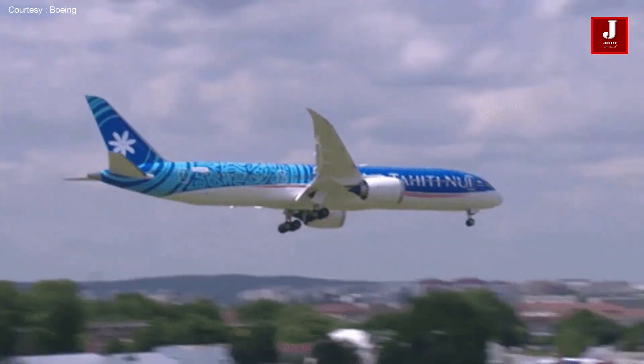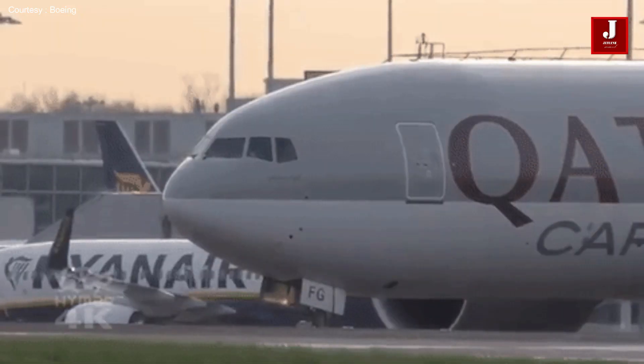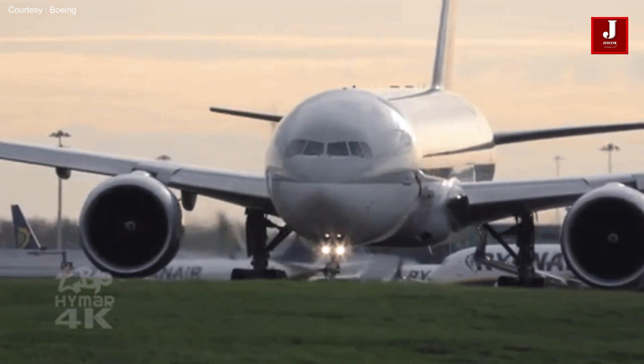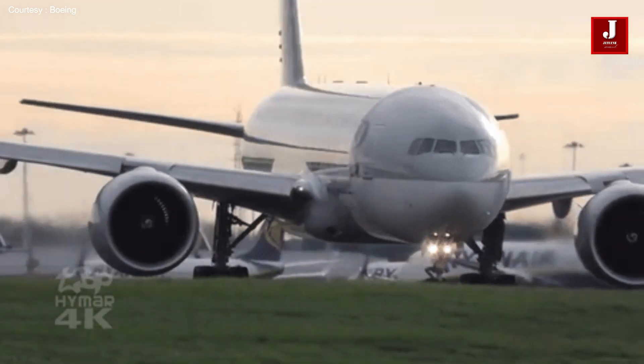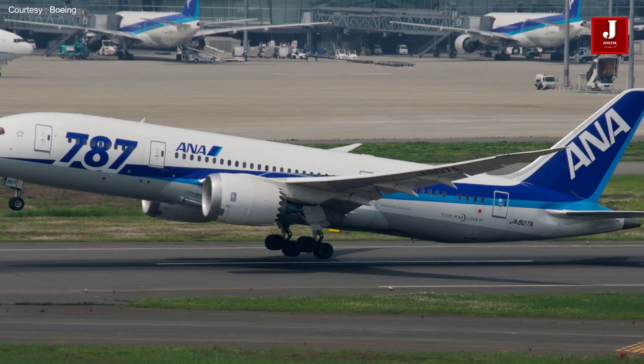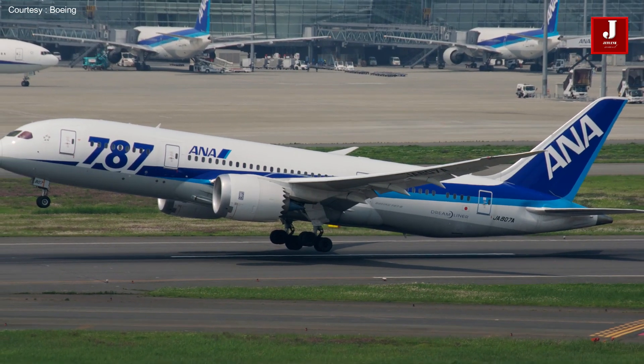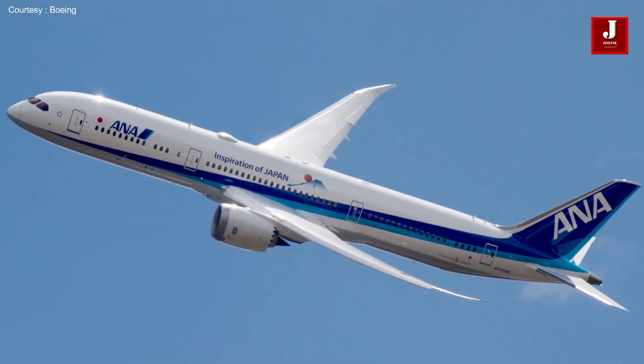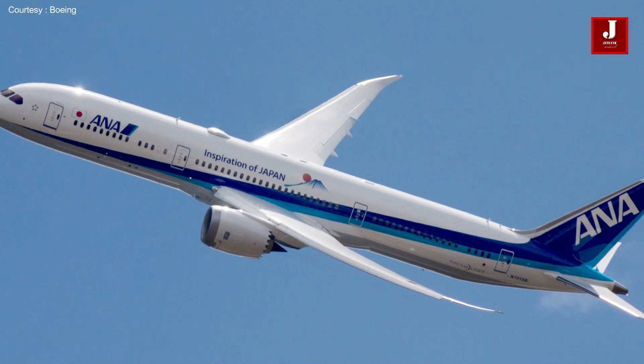Boeing created the IA platform using its extensive experience maintaining the world fleet and creating strict procedures to help with airplane on-ground situations. All Nippon Airways has been named by Boeing as the Insight Accelerator's initial customer, and this technology is being used and maintained in their airplanes.